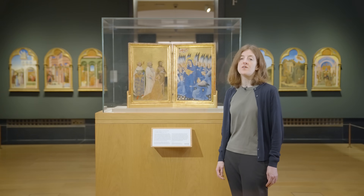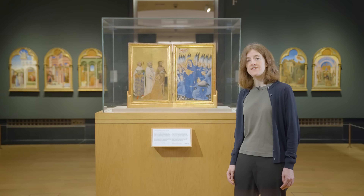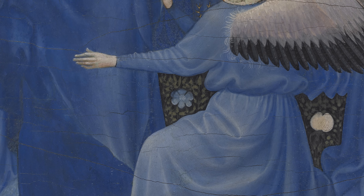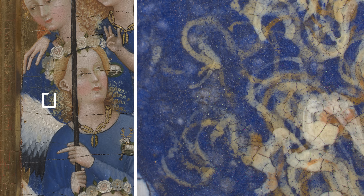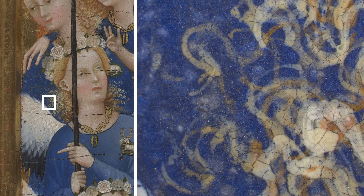Colleagues working in the scientific and conservation departments have been able to look closely at the picture to really see how the pigment was used. We can see the large blue particles of Natural Ultramarine on the surface of the painting if we examine it under the microscope, indicating that this is a really high quality pigment. This is a detail from one of the angels' curls over a blue robe on the right-hand panel.